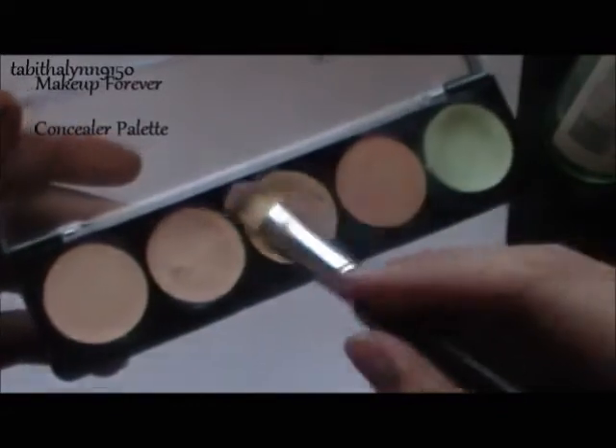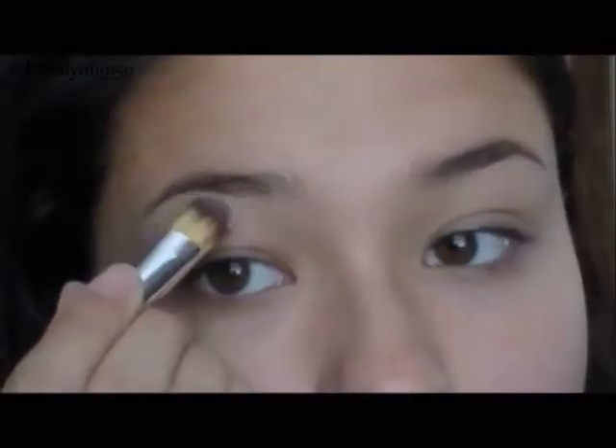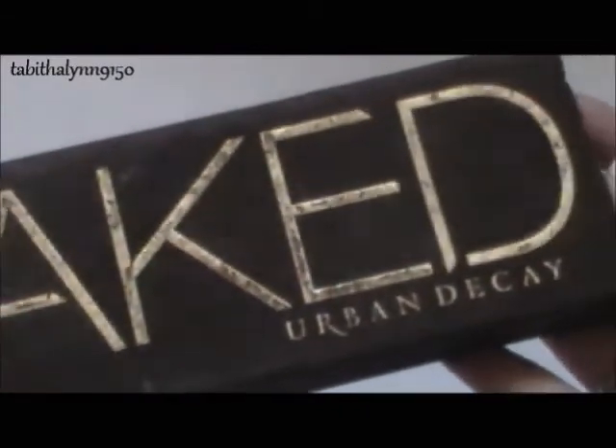Then I'm using the Makeup Forever Concealer — I'm using a light one. This is pretty expensive, but you can use any light concealer that you have. I'm just using this under the brows to really define the shape, because your brows really shape your face and can enhance it so much. So if you just shape them up really well, it can make your face look really great.